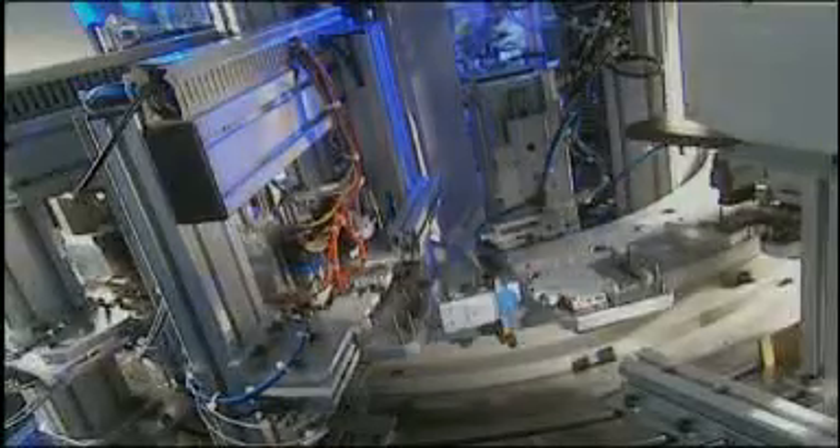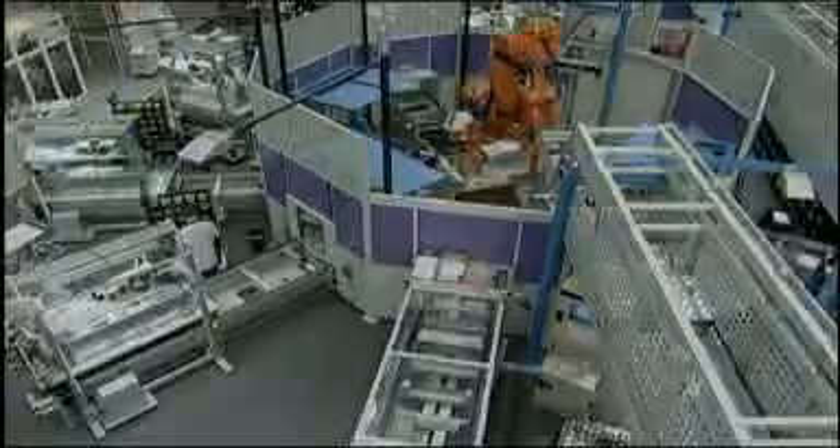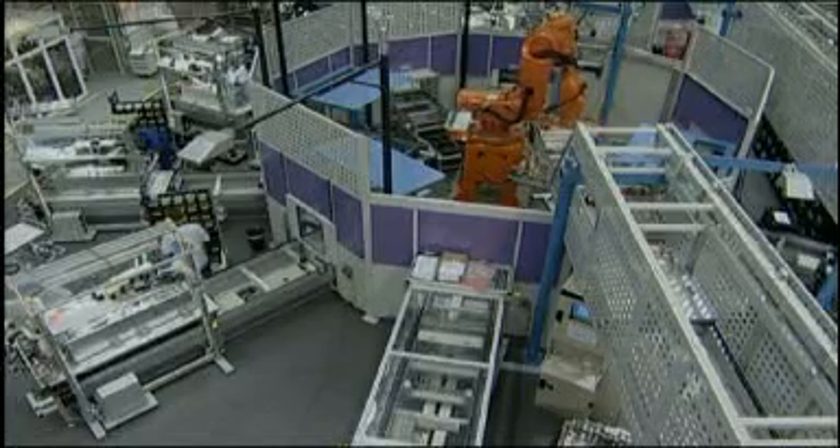Industrial robots can be found nearly everywhere in automated manufacturing today. They are used in a broad range of applications, from welding of car bodies in the automotive industry to the packaging of chocolates in the consumer goods industry. To be efficient, robots move very fast and thus they are a source of danger for persons working in their environment. For this reason, the working areas of human and robots are normally separated by fences.